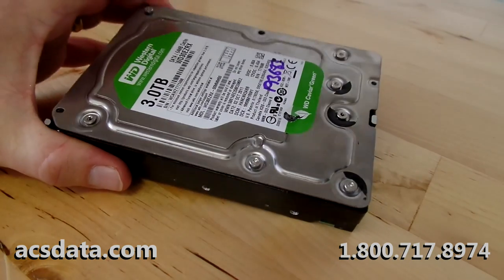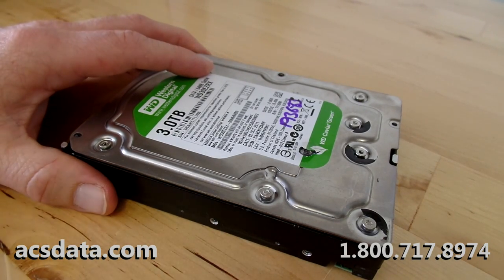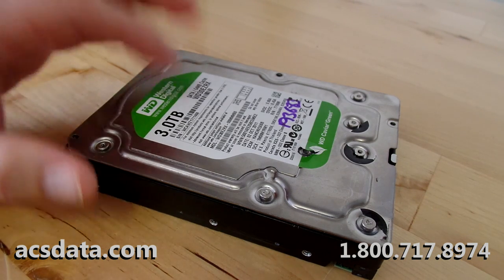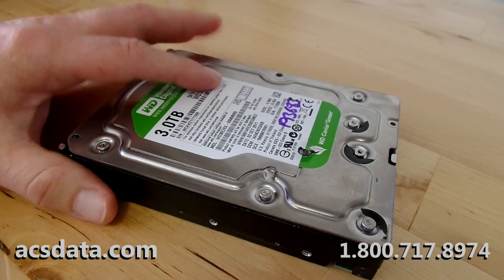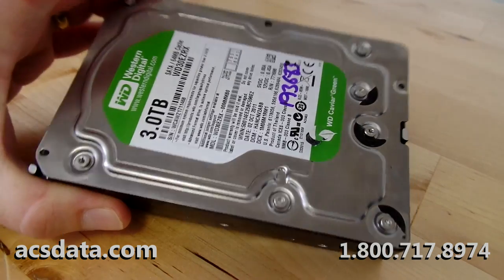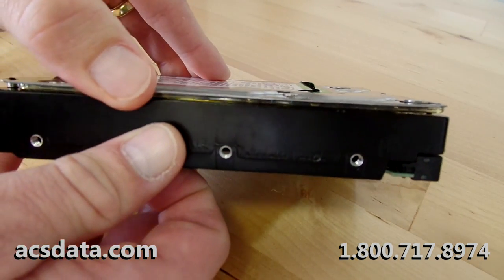This is a three-terabyte Western Digital drive — these are not easy to work on, even for companies that know what they're doing. The problem is you get a lot of people who have worked on computers all their lives and think they know everything about them. Somebody brings in a hard drive that's not working and they say 'no problem, we can fix it.' I would say probably half the time — and this is not an exaggeration — we get drives from customers that have already gone that route first, and you get something stupid like this.